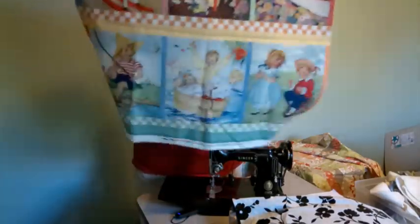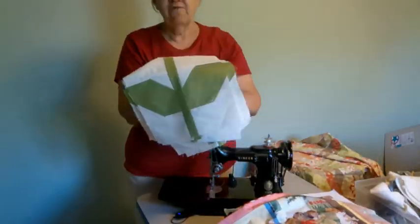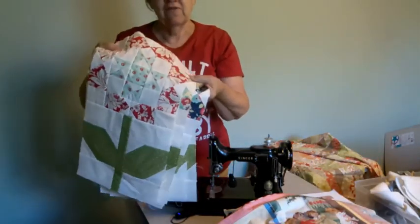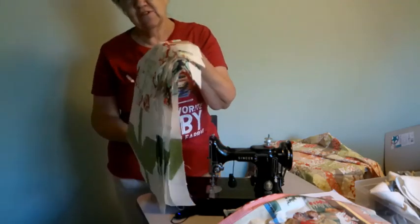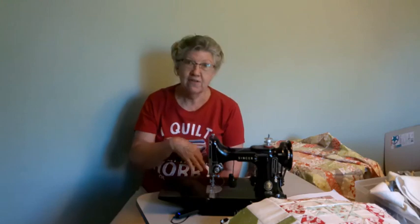Those are so cute. I've got the stuff for that. But I actually think I'll finish this one first. I've been working on this one for a while now. It was a block of the month, and the pattern would only come once every month or so — they'd send you another pattern block to make. But I've got them all made.